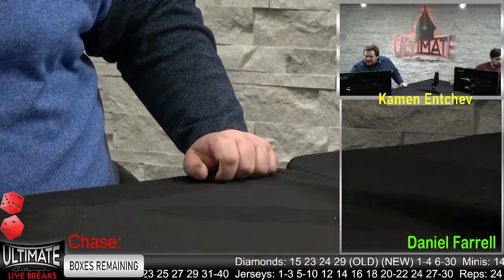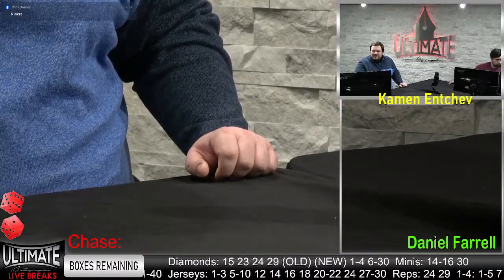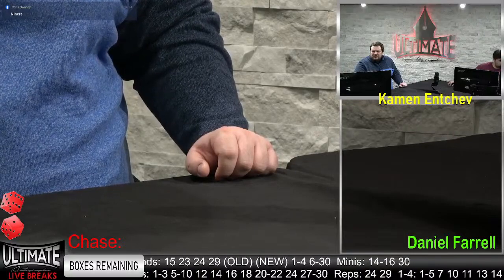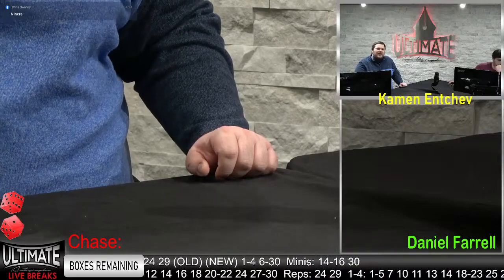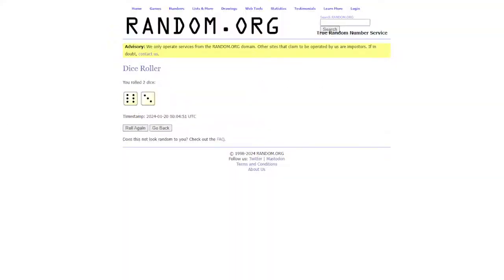Looking for two virtual dice — six or higher on the dice roll. We got a Niners comment in here from Chris, looking for CMC. The old diamonds have DJ Moore, Kyle Disley, and Stefan Diggs in them — four boxes left. Two virtual dice, looking for six or higher. Six and a three — how about nine on the dice roll? I call it the Nick Foles number. Heading over to the wheel of names.